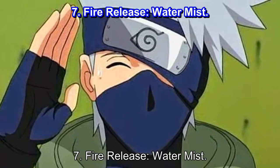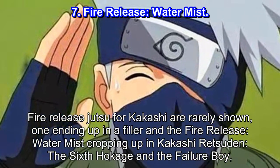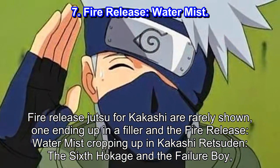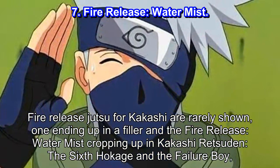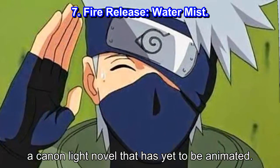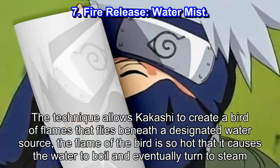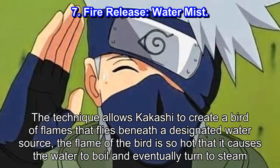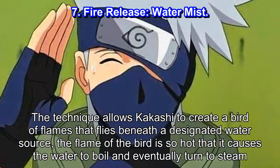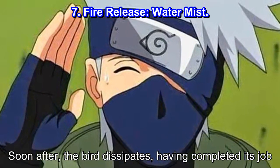Number 7: Fire Release — Water Mist. Fire release jutsu for Kakashi are rarely shown, with one ending up in a filler and the fire release water mist cropping up in Kakashi Retsuden: The Sixth Hokage and the Failure Boy — a canon-like novel that has yet to be animated. The technique allows Kakashi to create a bird of flames that flies beneath a designated water source. The flame of the bird is so hot that it causes the water to boil and eventually turn to steam, after which the bird dissipates, having completed its job.